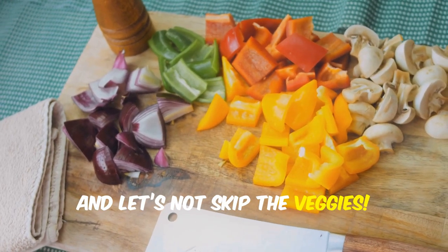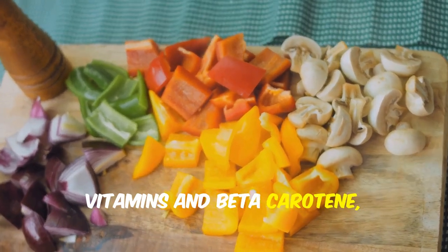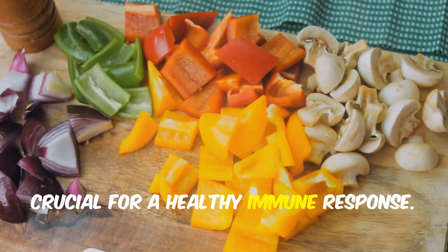And let's not skip the veggies. Bell peppers, carrots and sweet potatoes are loaded with vitamins and beta-carotene, crucial for a healthy immune response.